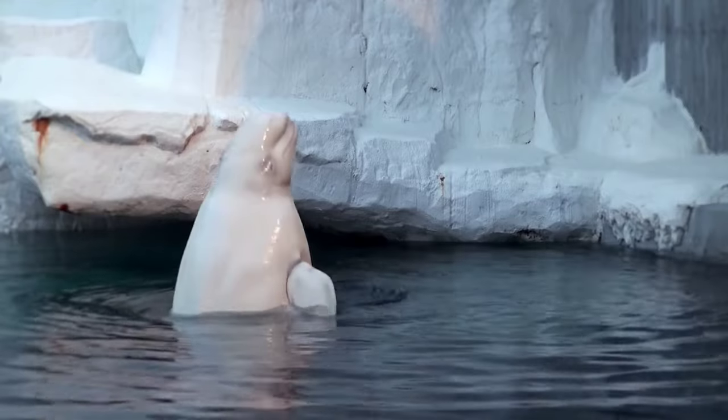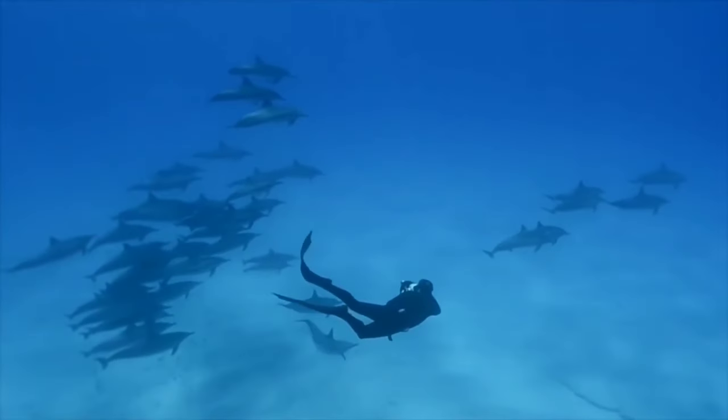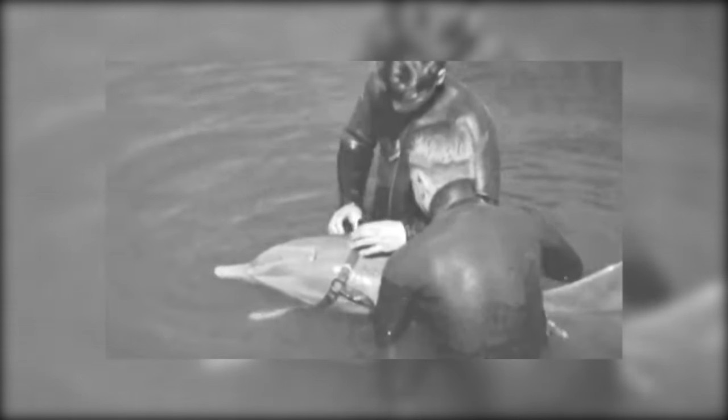A Pacific white-sided dolphin was the first aquatic species acquired and adopted into the program. This dolphin was used to study hydrodynamics as Navy specialists aimed to improve torpedo performance. A study was completed to determine whether or not dolphins had a sophisticated drag reduction system, but the technology at the time failed to properly demonstrate if dolphins had any unusual abilities in that respect.